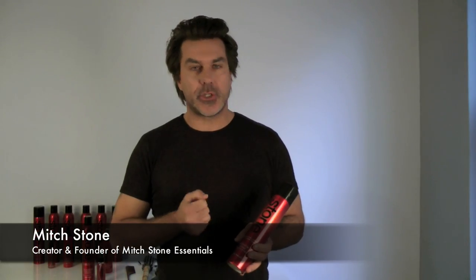Hi, I'm Mitch Stone, the creator and founder of Mitch Stone Essentials. I've been working in this industry for over 25 years and always wondered why nobody puts vitamins in products that stay on your hair all day long. Most people put it in shampoo and conditioner, and that goes down the drain in 30 seconds or less.